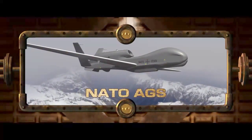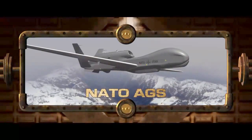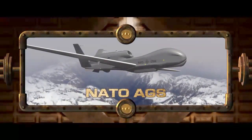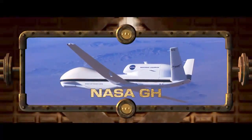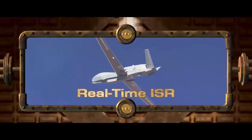NATO AGS consists of NATO-owned and operated Airborne Alliance Ground Surveillance Systems that will provide vital ISR in support of collective defense operations, peacekeeping missions, and disaster relief efforts. Additionally, multiple NASA Global Hawks support a wide range of NASA science and research projects.